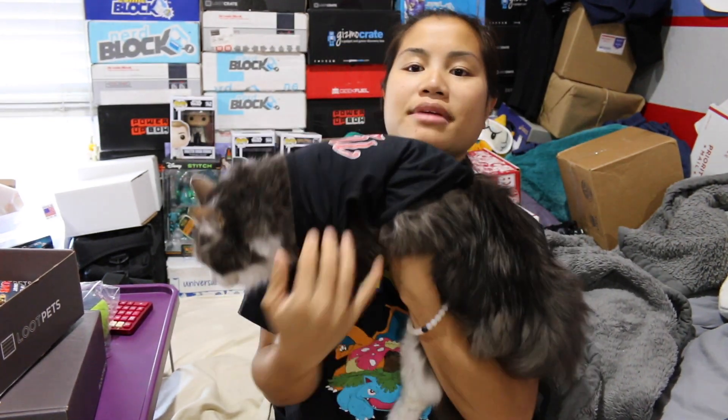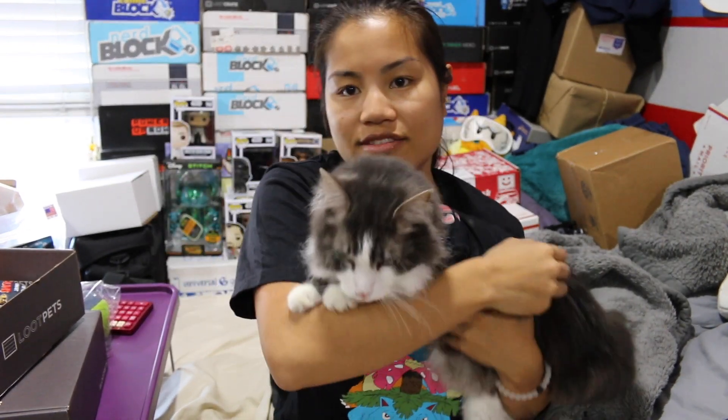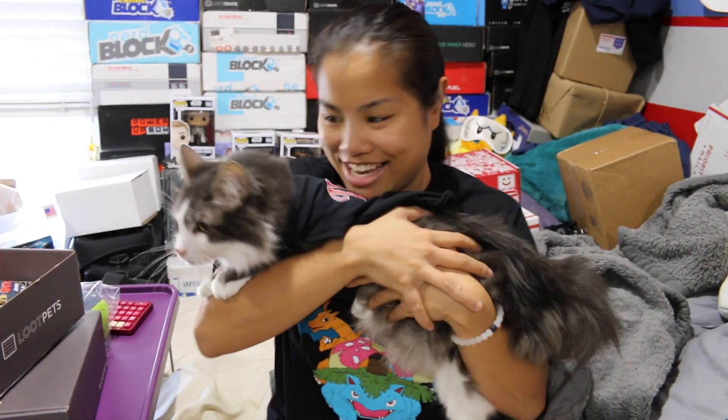You know what? I think this small shirt actually fits him better than the medium. It does seem a little bit small though, a little bit short. Do you like it? He doesn't hate it.